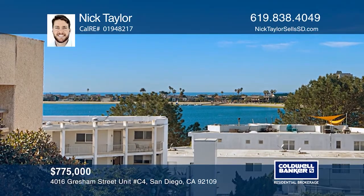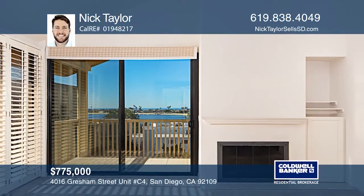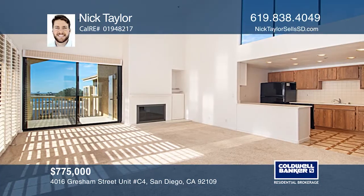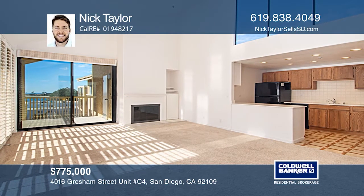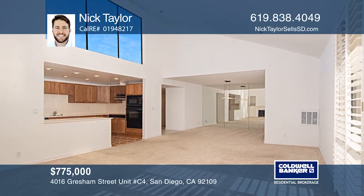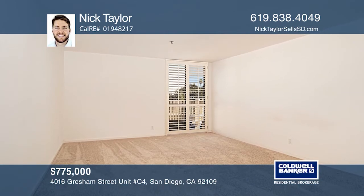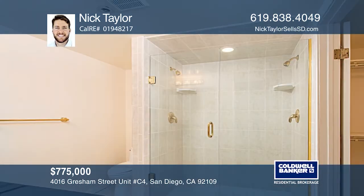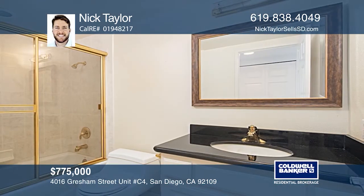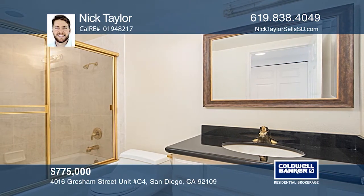Amazing sail bay and ocean views from this fourth floor penthouse condo. Great location, situated just steps away from Fanuel Park. This rarely available top floor unit is located in one of the most ideal locations in the Gresham La Palma complex. Enjoy ocean breezes and stunning sunsets from your patio. This unit features an in-unit washer dryer, two side-by-side parking spaces, a wood-burning fireplace, extra storage and tons of windows providing a light and bright feel. Want to know more? Call Nick Taylor today.